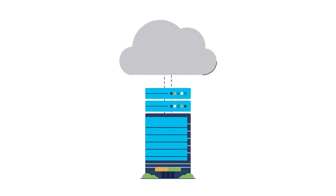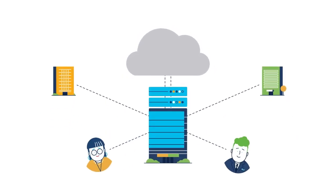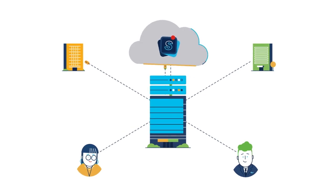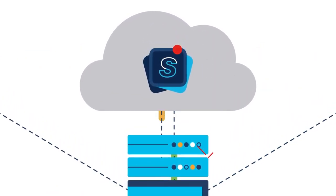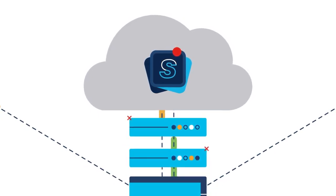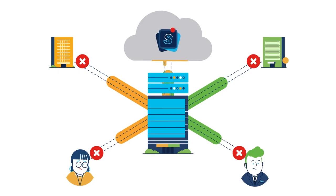Your network traffic now ventures far outside traditional perimeters to an increasing amount of remote locations, roaming users, and SaaS apps. And more of it's going to the cloud. So why backhaul and bottleneck that traffic through centralized security appliances? It's inefficient, expensive, and leads to a poor user experience.